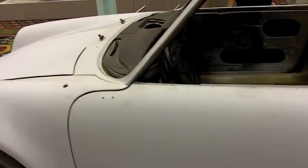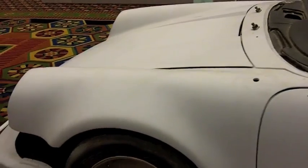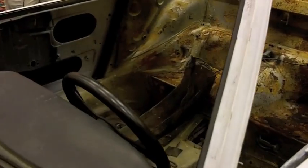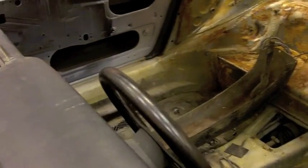We have a 2.4 MFI engine — an interesting and strong engine — and also the silver outside painting and the black interior. It will fit perfectly and we are looking forward to restoring the car.